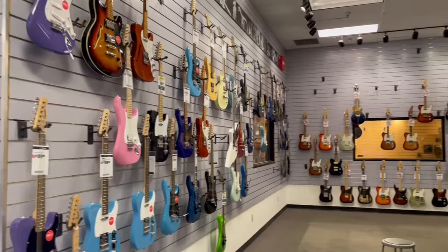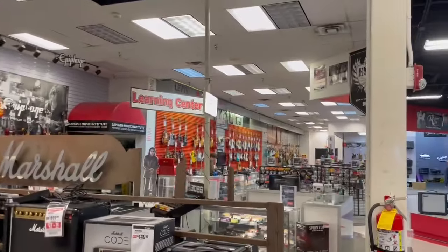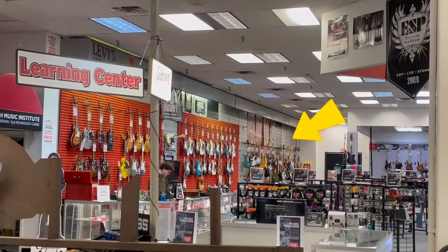Guitar department, guys — check it out. Let me take a sweep real quick, and then we'll get in on it. All the way down there at the end. Stay with me, guys.